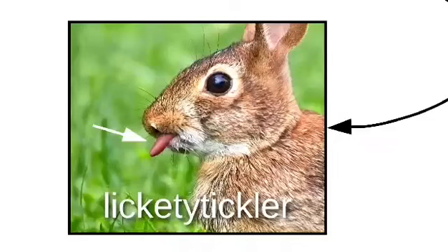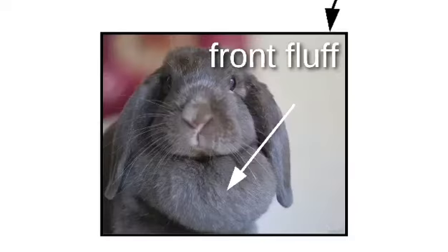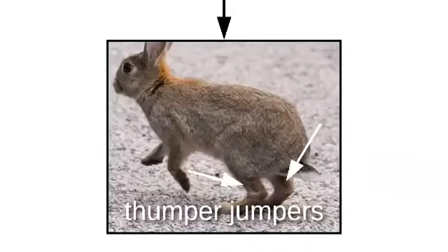Moving down, we find the lickety-tickler and the nibble noms. Bunnos use these to eat the greens and the oranges. Next, there's the front fluff — when the bunno's tired, it makes an ideal headrest. Then there's the little front stubs, followed by the thumper-jumpers.